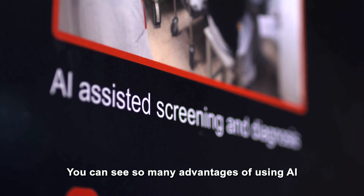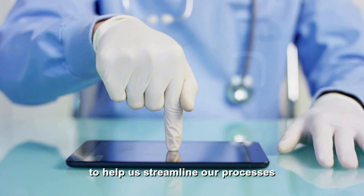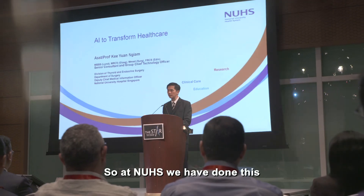We can see so many advantages of using AI to help doctors make better decisions, to help us streamline our processes and to hopefully reduce the cost and deliver the same level of care to our patients. So at NUHS,